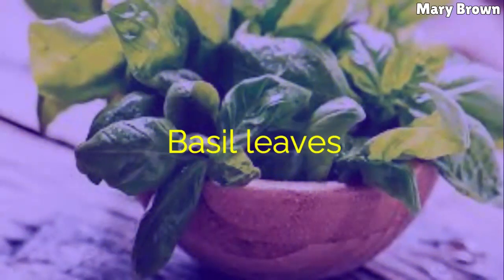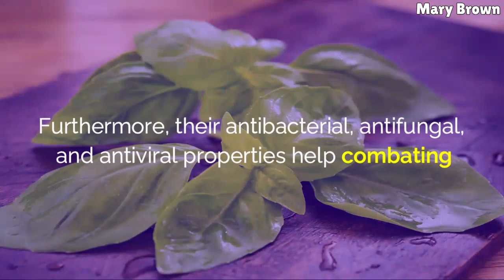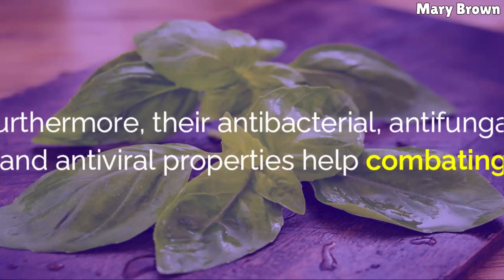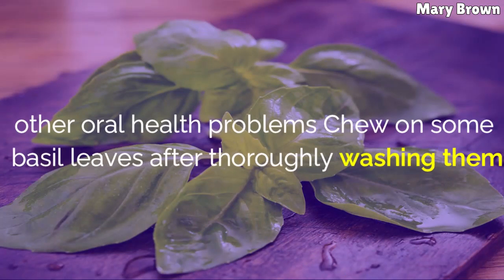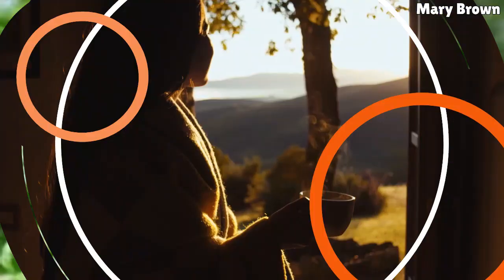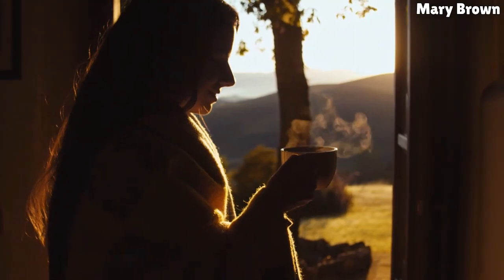Basil Leaves. Basil leaves help speed up the healing process for mouth ulcers. Furthermore, their antibacterial, antifungal, and antiviral properties help combat other oral health problems. Chew on some basil leaves after thoroughly washing them and follow it up by drinking some water. Repeat this process twice daily.